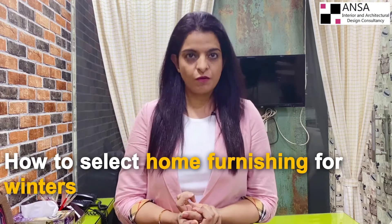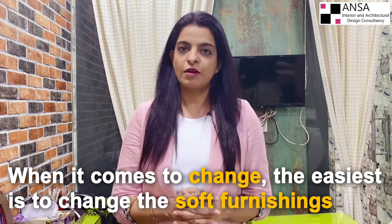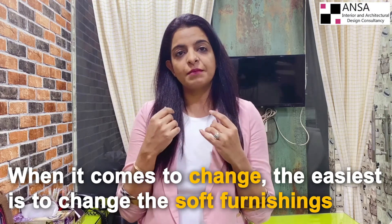First and foremost, how to select your home furnishings for the winters? The easiest way to change things is the soft furnishing — it reflects the whole home and changes it without much expense. To enjoy seasonal changes and save money without sacrificing on your style, you can add cushions, soft sittings, throws, curtains, rugs, carpets, towels, and blankets.